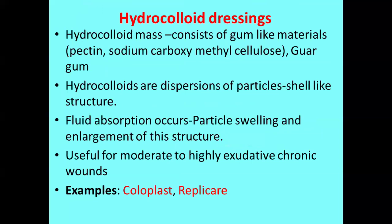The second example under composite dressings is hydrocolloid dressings. The name itself — hydro and colloid — refers to a mass consisting of gum-like material such as pectin, sodium carboxymethyl cellulose, or guar gum. These hydrocolloids are dispersions of particles that form a gel-like structure; fluid absorption causes particle swelling and enlargement of this structure. They are suitable for moderate to highly exudating chronic wounds like burns. Brands include Coloplast and Replicare. However, hydrocolloid material absorbs exudate but changes to yellow in color, making the wound site appear unpleasant, which is why people prefer hydrogel for its better appearance.